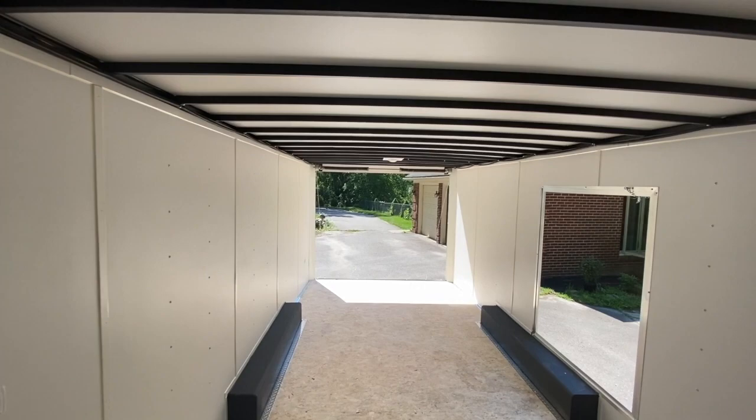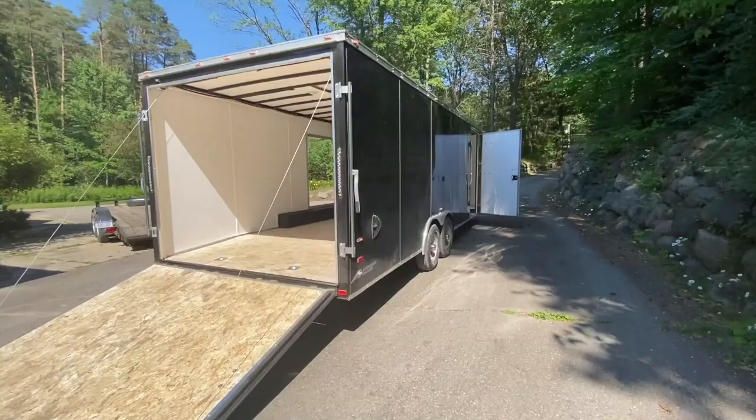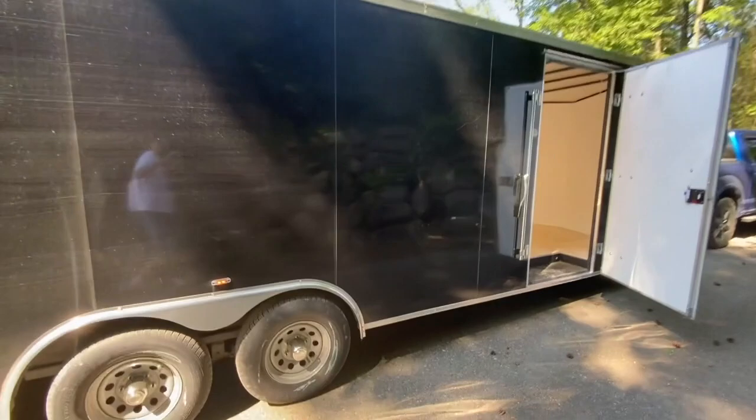Let me take you guys for a quick walk around outside and show you what she looks like. Just for fun, what do you guys say we pull the Taurus in just to see what it looks like?